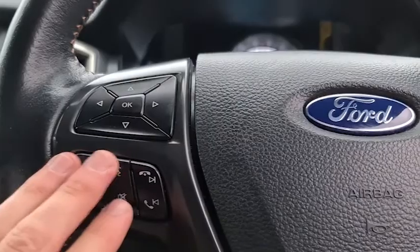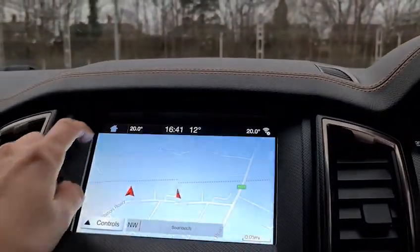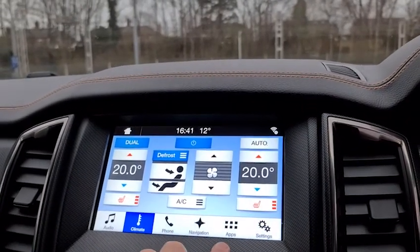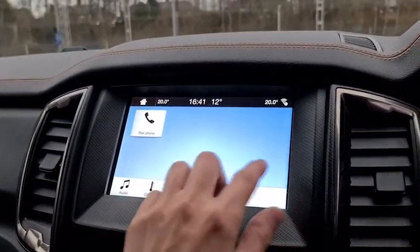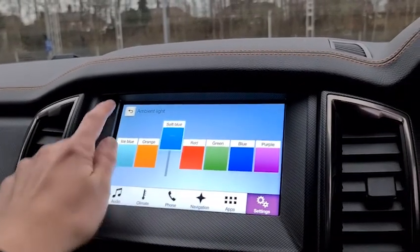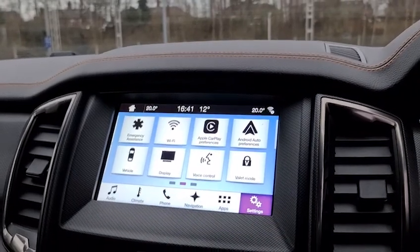You've also got the multi-function steering wheel, cruise control and speed limiter, sat nav, DAB radio, climate control, and you can control the heated seats through the touchscreen or via the controls below — totally your choice. You also get phone connectivity and ambient lighting so you can pick any colour you wish.